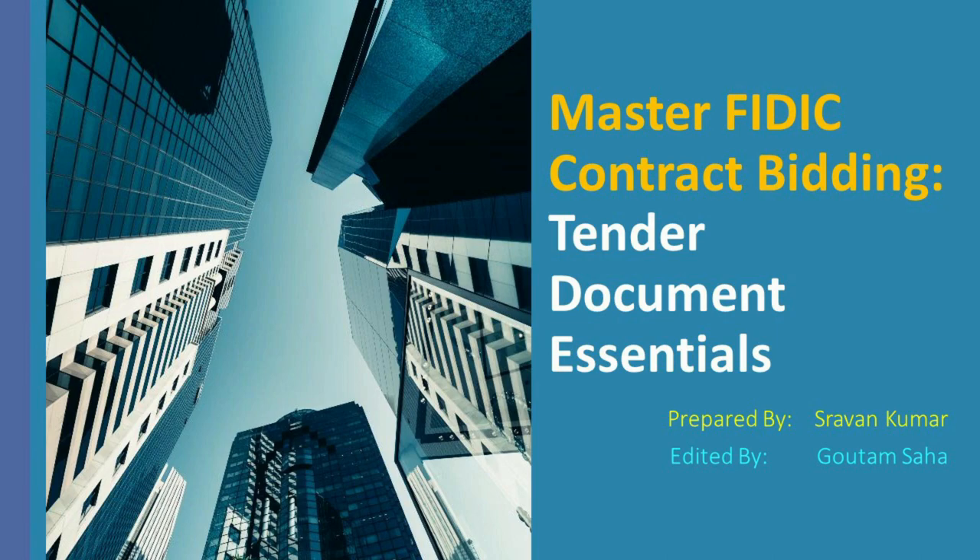Whether you're a seasoned professional or new to the field, understanding the nuances of FIDIC contracts is essential for ensuring project success and fostering a growth mindset in your professional journey. So, let's dive in and unravel the complexities of FIDIC contracts together, paving the way for more informed decisions and successful project outcomes. Thank you for joining us on this educational adventure.